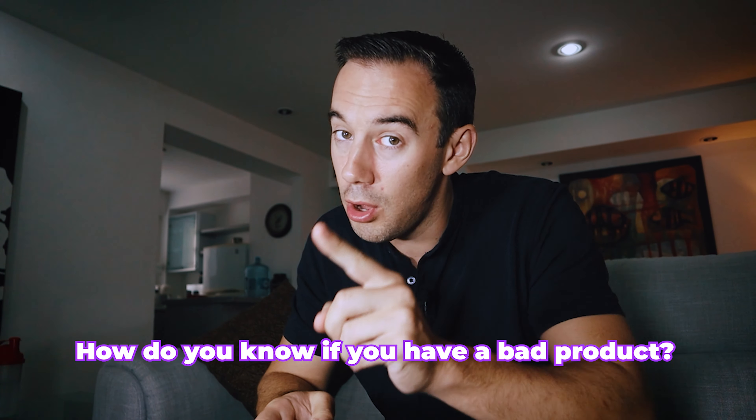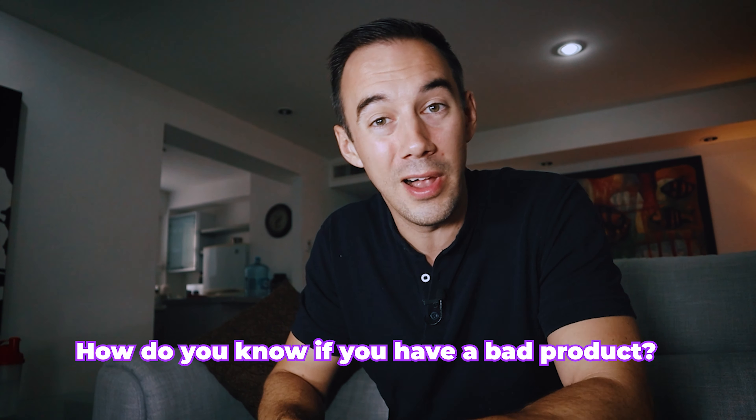Quick question for you guys: how do you know if you've got a bad product or not? Let me know in the comments below what checks you are doing — I can learn from you too.